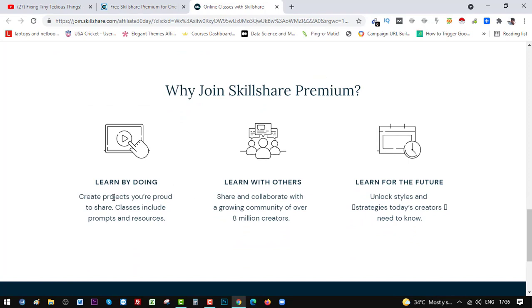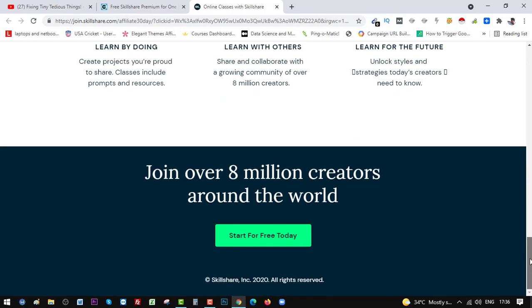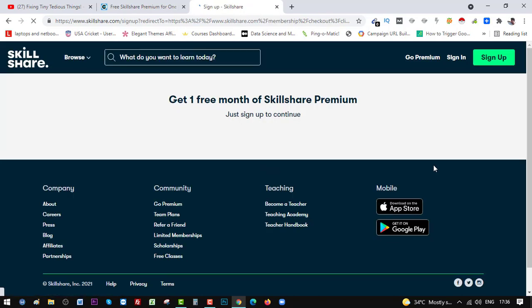You can learn by doing and create projects you're proud to share — classes include prompts and resources. Learn with others, share and collaborate with a growing community of over 8 million creators. Learn for the future and unlock the styles and strategies today's creators need to know. Just click 'Start for free today' to get this offer.